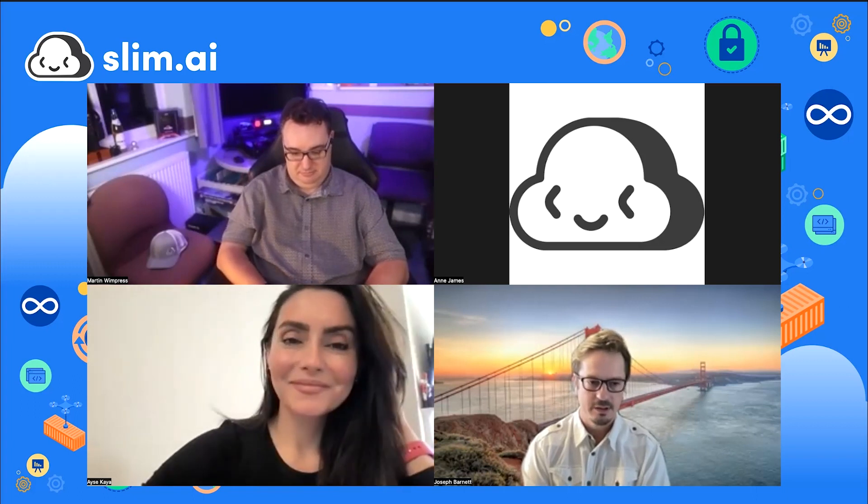Joseph Barnett is one of the engineers at Slim AI — in fact the first engineer, from the very beginning. He'll be talking about product features, sharing hardening flows, and if time permits, analysis of vulnerabilities and generating SBOMs.